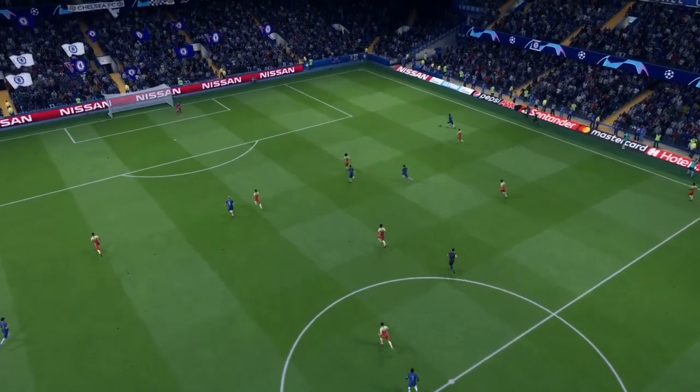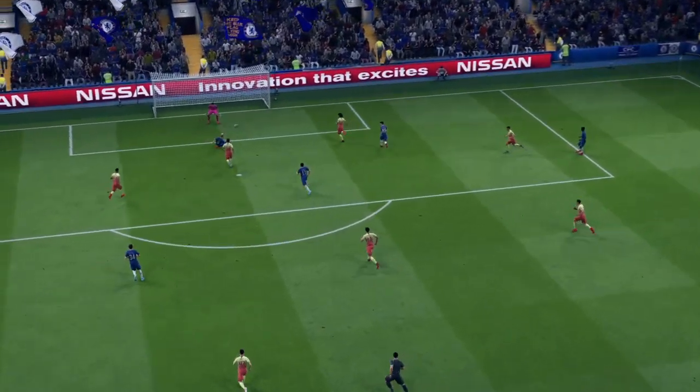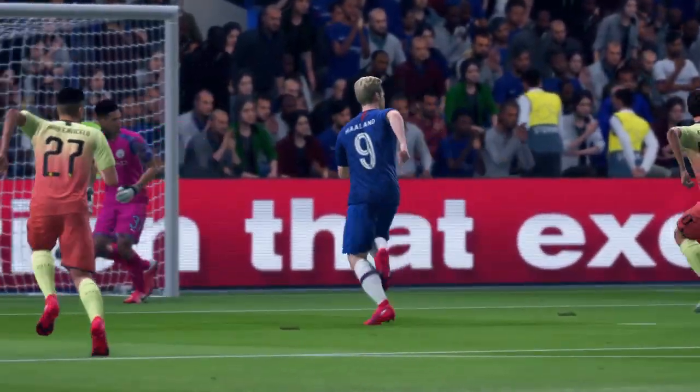It was a good delivery into the box, Derek, but you have to question the defending there — they simply don't react quickly enough. Let's take another look at that goal, shall we?